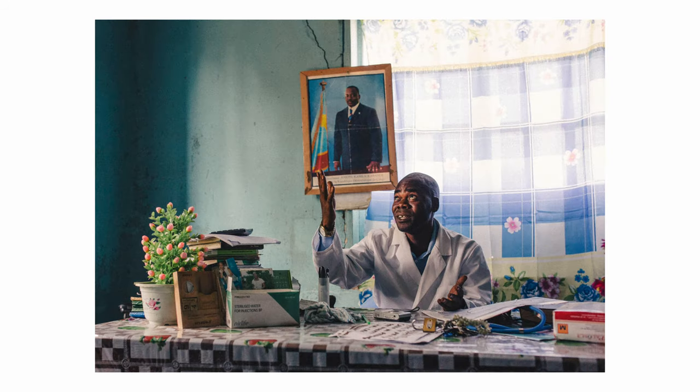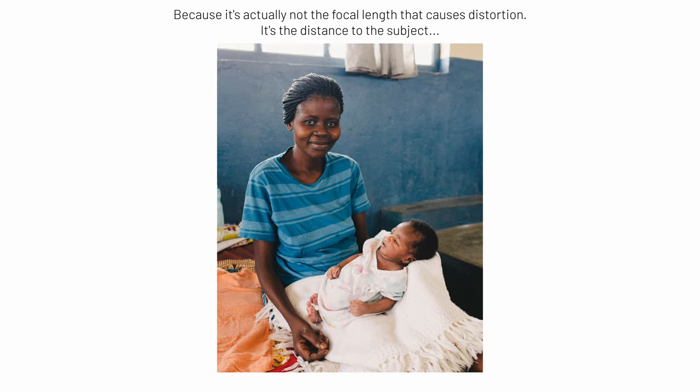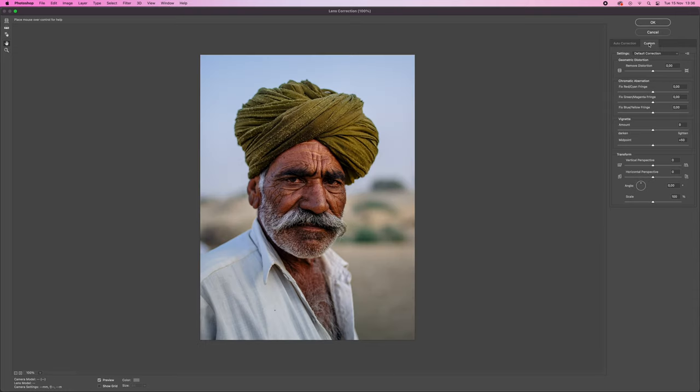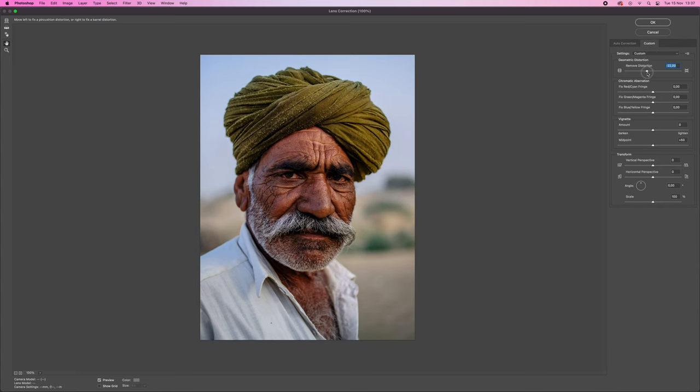Some people think the 35mm always distorts faces, but it's only if you go really close. If there's enough distance, there's no distortion. And that little bit of distortion — is that a bad thing? It just depends on what kind of photographer you are. If you're a fashion photographer, you probably don't want any weird distortion. But I'm a documentary-style photographer, so that little bit of distortion when I take a close-up portrait with a 35mm doesn't really bother me. You could even fix it in Photoshop if it bothers you that much.